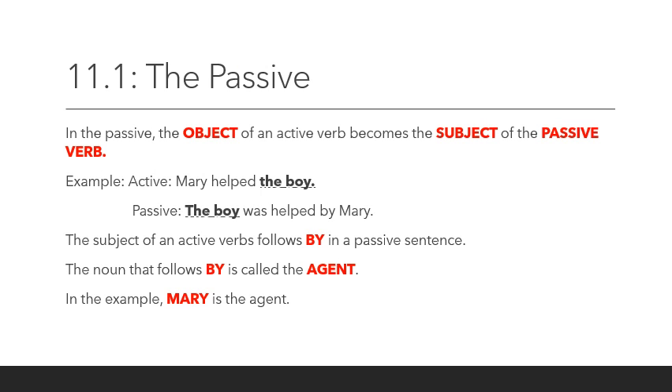Let's begin to look at the passive voice. The passive voice may seem a little confusing at the beginning, but as we continue through the chapter I think it will make more sense. There are two types of voices in English: active and passive. Active voice means that the subject of the sentence performs the action. In a passive sentence, the subject of the sentence receives the action of the verb.